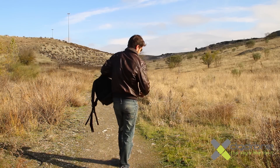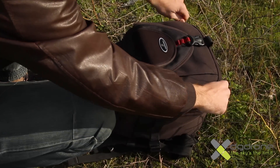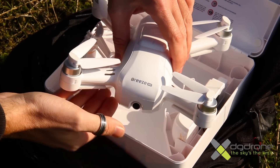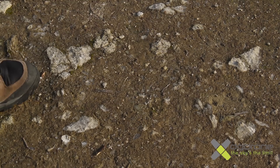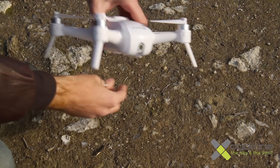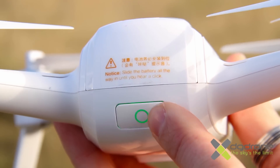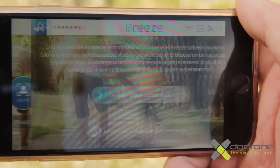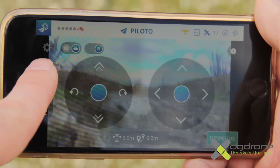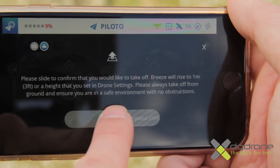Con la salida al campo ya pudimos apreciar la comodidad de llevar el drone en la mochila, incluso en su maleta de transporte, sin que ocupe espacio en la mochila del material de grabación — un punto imprescindible en este tipo de aparatos. Una vez allí, los pasos son pocos y sencillos: sacar el aparato, desplegar las patas del tren de aterrizaje y situarlo en una superficie plana a 4 metros de distancia, encender el drone, vincularlo a nuestro móvil con red WiFi de 5 GHz, y tras elegir el modo de vuelo y calibrar ciertos parámetros de grabación, pulsaremos despegue y ya lo tendremos listo en el aire.